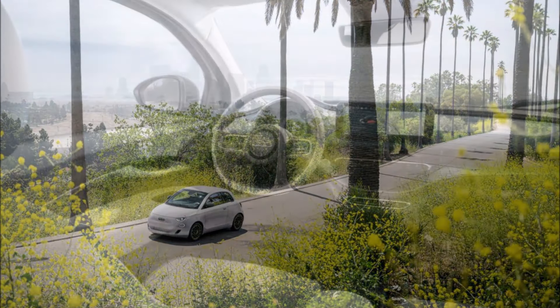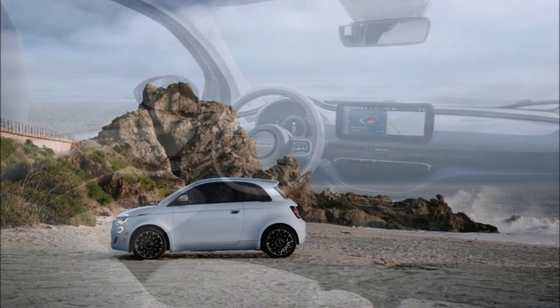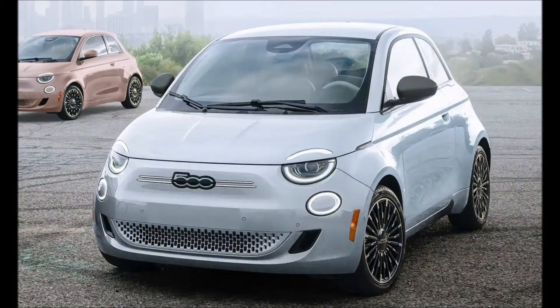The inspired by Los Angeles model features standard active driving system level 2, which combines adaptive cruise control and lane keep assist to assist the driver on selected roads. The Fiat 500E is the only fully electric car in its segment to offer level 2 driving assistance technology.